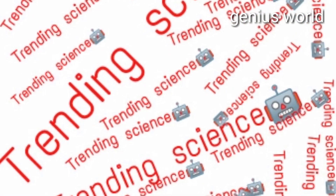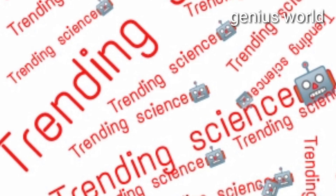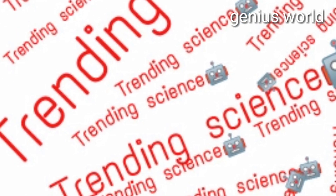Hi guys, you are watching trending science facts. This is about inventions and discoveries in recent years. Let's try to find interesting things.